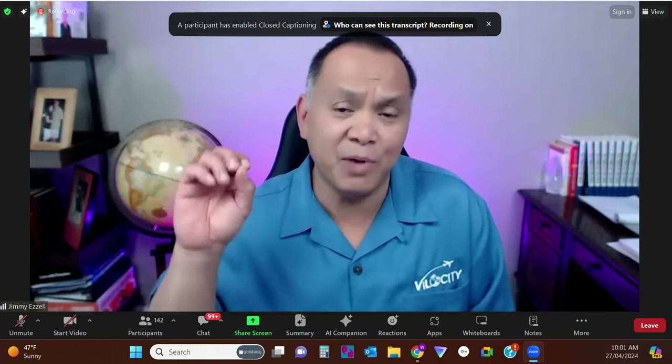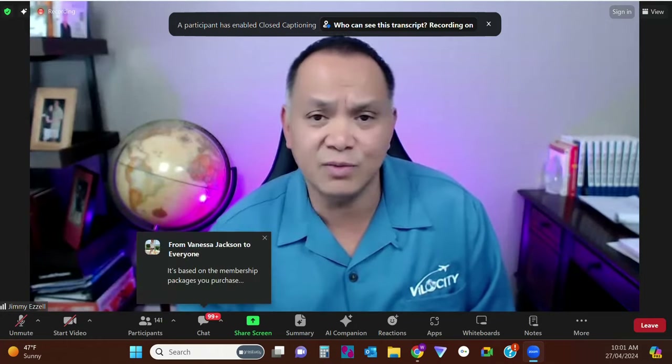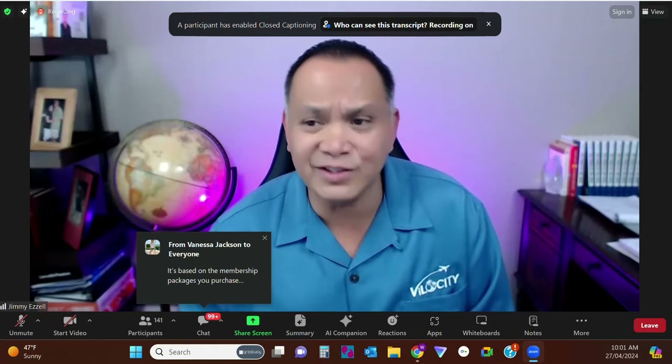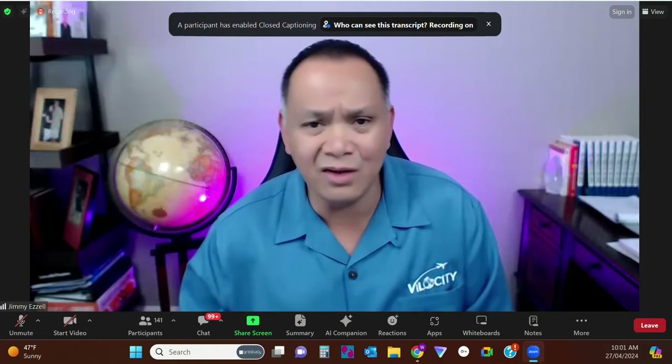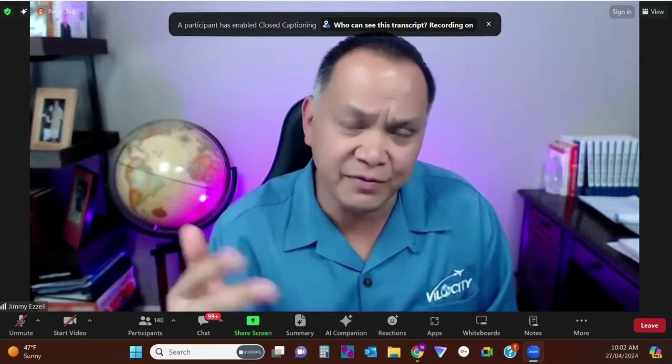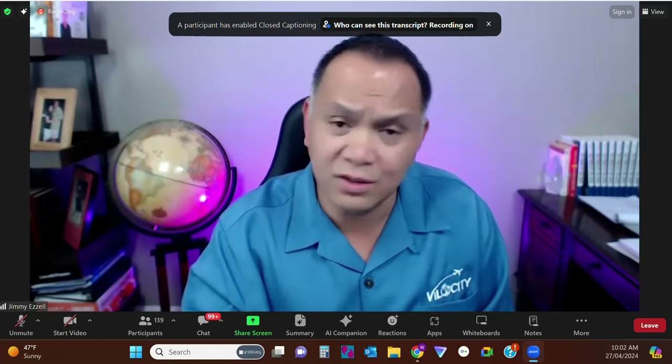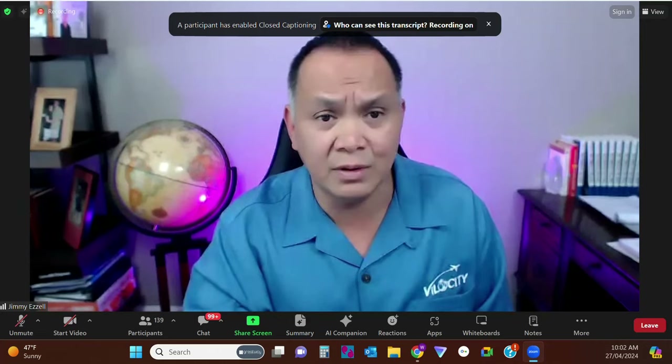I'm going to post pictures of people I sponsor, and you should be doing the exact same thing. When they refer their three, we'll post it. South team is already doing it — that's why the Philippines never stopped. That's real leadership. I know the leaders with the right mindset. Here's what we're playing for: time freedom, lifestyle freedom, and money freedom. We're about to launch another piece next month to help you make $100 a day — that's $3,000 a month, not including your direct bonuses or sponsor claims.